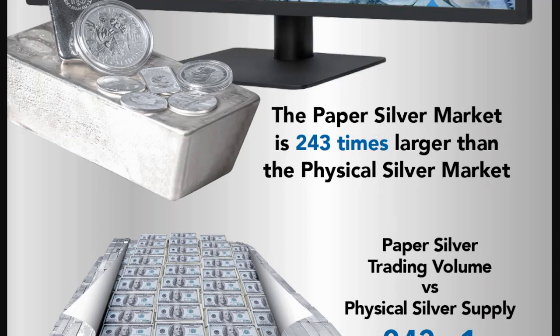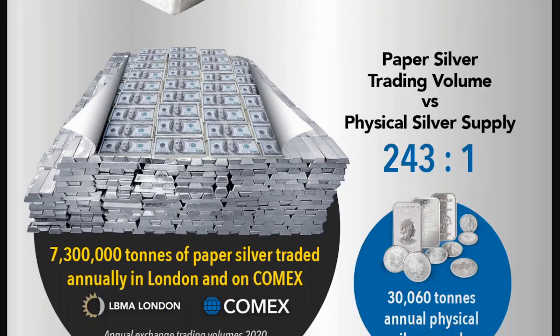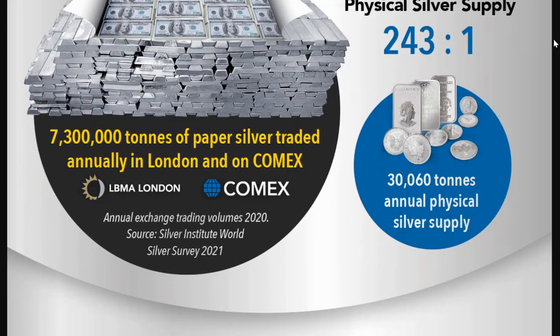I can believe it. So the paper silver trading volume versus the physical silver supply ratio is naturally 243 to 1. How do they get this number? Well, 7,300,000 tons of paper silver traded annually in London and on the COMEX — from the annual exchange trading volumes of 2020, sourced from the Silver Institute World Silver Survey. So that's where they're getting their information from.